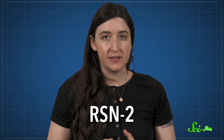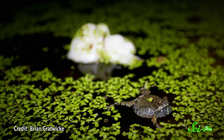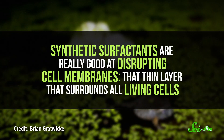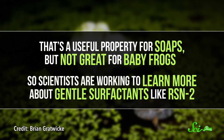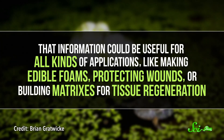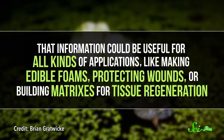The frog surfactant, called RSN2, is a robust bubble builder with the same soapy, dual-sided properties as human-made surfactants. But it's unusually gentle. This is crucial for the frogs because the nest needs to be friendly to sperm, eggs, embryos, and young tadpoles. Synthetic surfactants are really good at disrupting cell membranes, that thin layer that surrounds all living cells—a useful property for soaps, but not great for baby frogs. So scientists are working to learn more about gentle surfactants like RSN2, which could be useful for applications like making edible foams, protecting wounds, or building matrices for tissue regeneration.